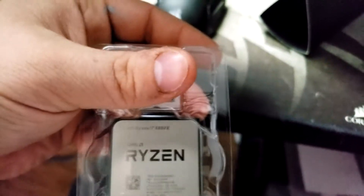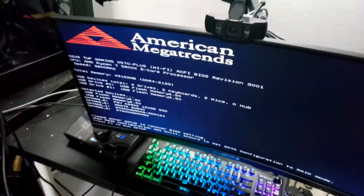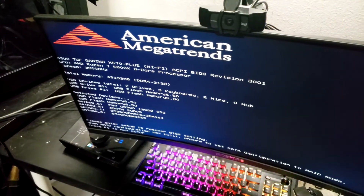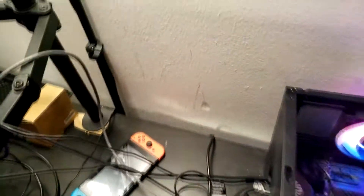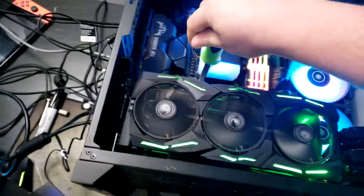It just comes with a box plus some cardboard and a Ryzen 7 5000 series sticker. We got a successful boot with the Ryzen 7 5800x — just finishing putting on the AIO cooler and wanted to make sure it was working.